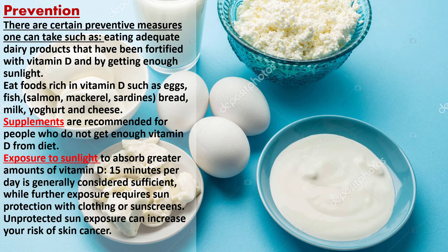There are certain preventive measures one can take, such as eating adequate dairy products fortified with vitamin D and getting enough sunlight. Eat foods rich in vitamin D such as eggs, fish, bread, milk, yogurt, and cheese. Supplements are recommended for people who do not get enough vitamin D from their diet.